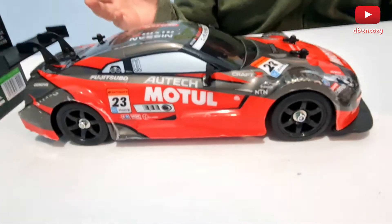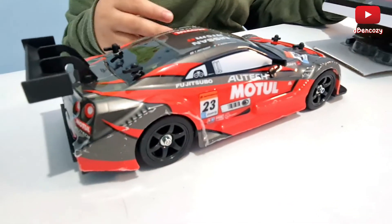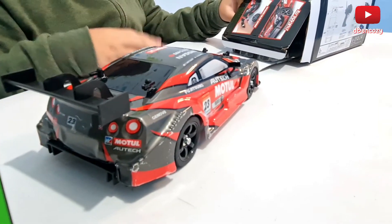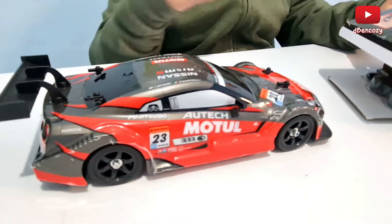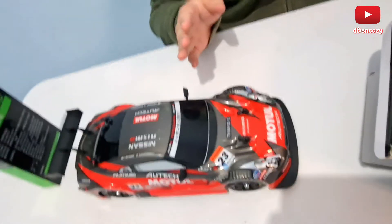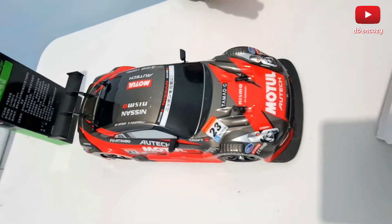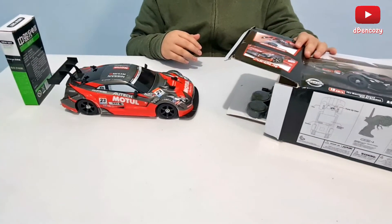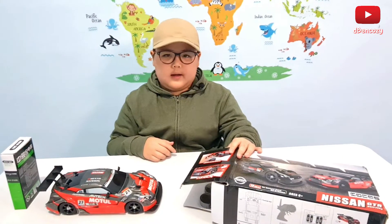Basically, the GTR all started with the first ever GTR named the Nissan 2000GT with no R. Then it got a new model named the Nissan GTR — this one is the R30. Then we moved on to the next generation, the R31. Then we have the Godzilla, also known as the Nissan GTR R32. It's a Skyline, by the way — Nissan GTR Skyline.